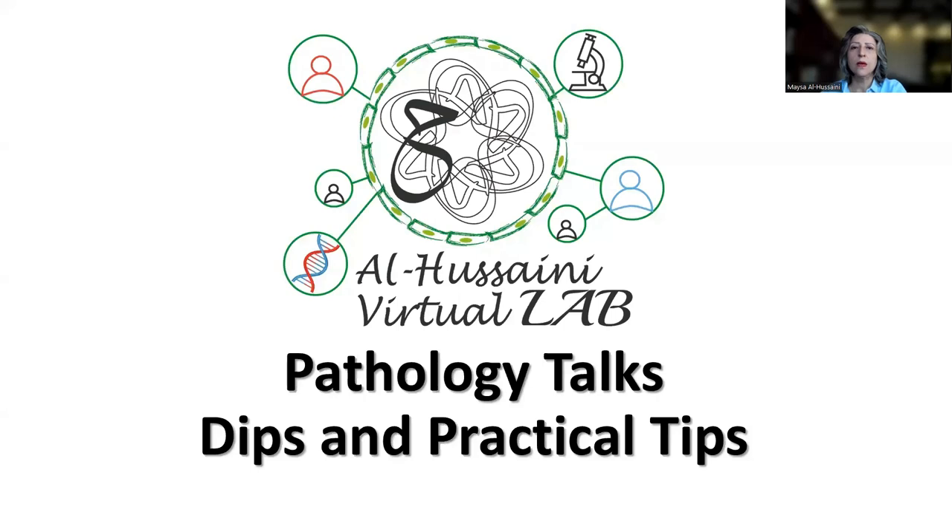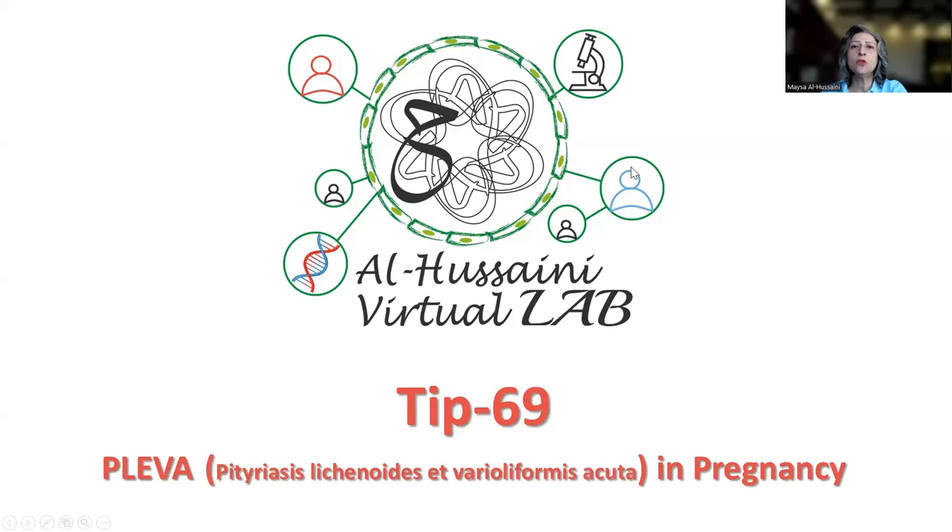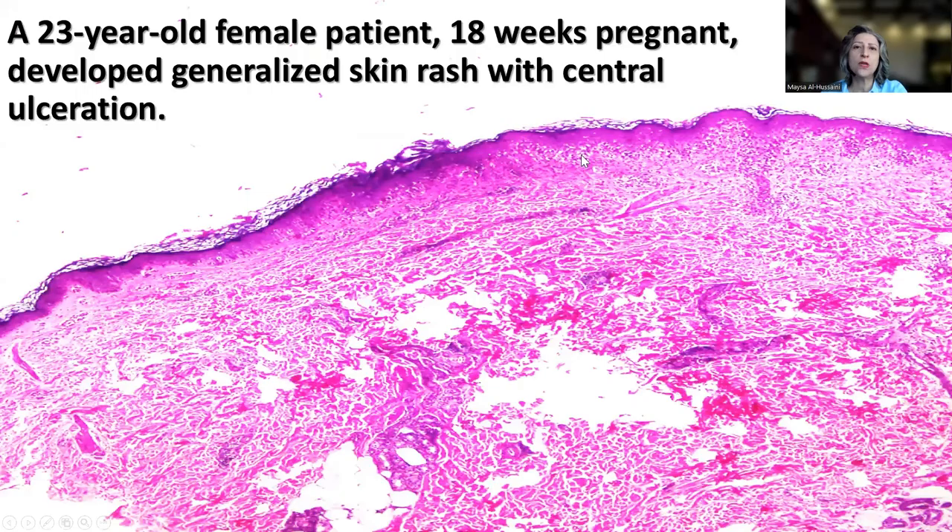Hello dears, and welcome to our Saini Virtual Lab Pathology Talks Tips and Practical Tips. What I'm going to be sharing with you today is an interesting case of pityriasis lichenoides et varioliformis acuta (PLEVA) in a pregnant lady, which is a very rare occurrence.